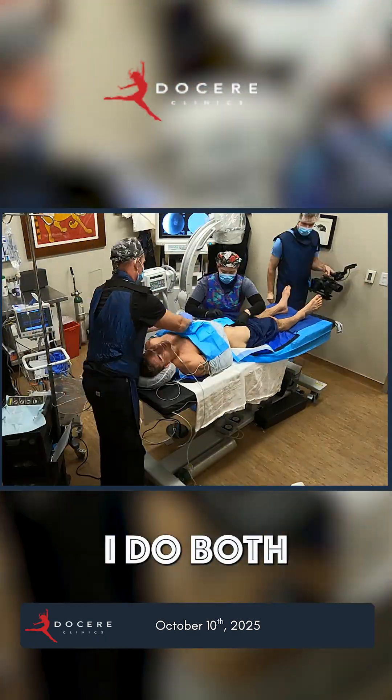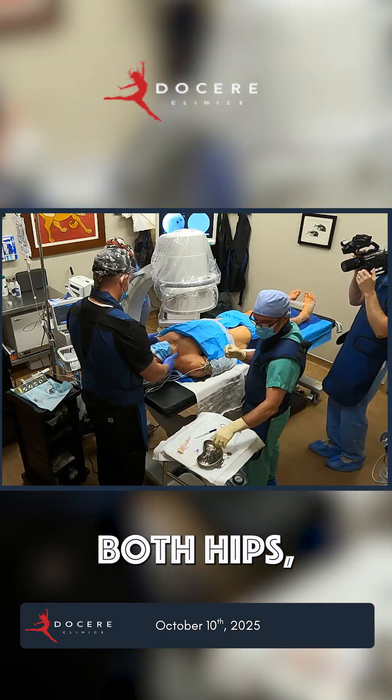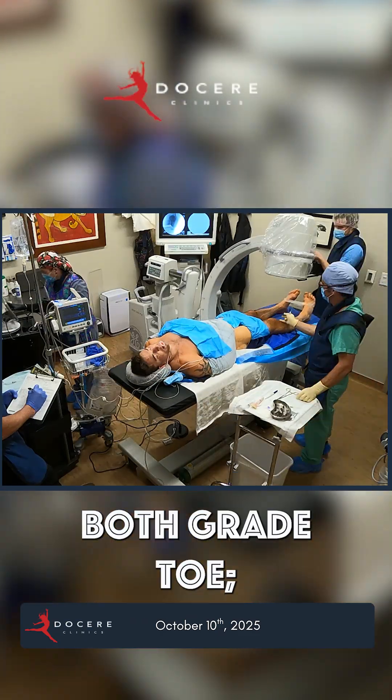Then we flip him over. I do both shoulders, both hips, both knees, both ankles, both great toes.